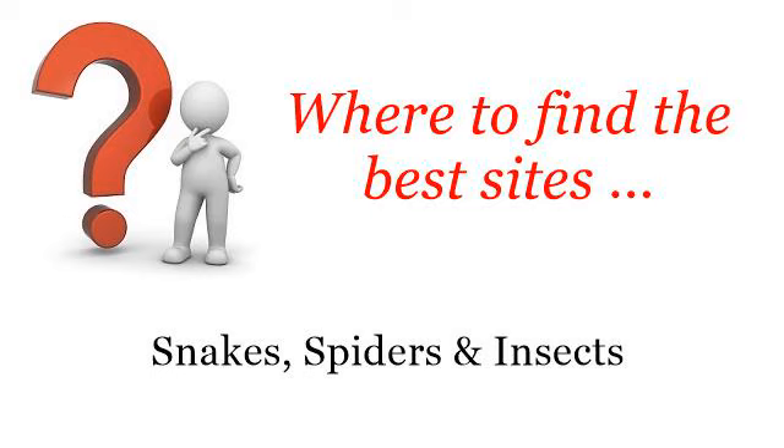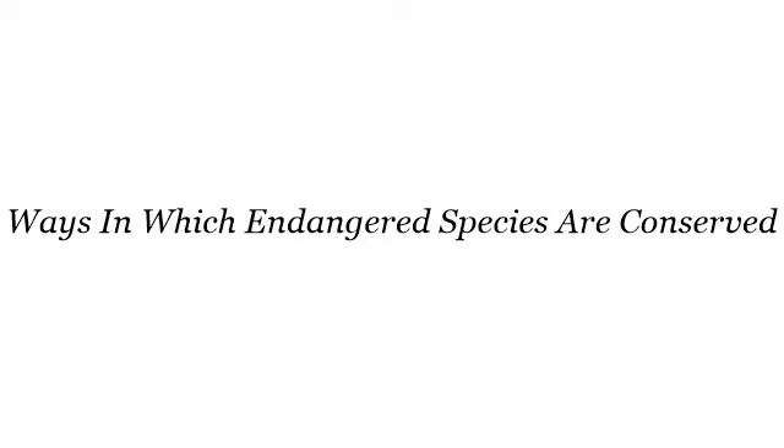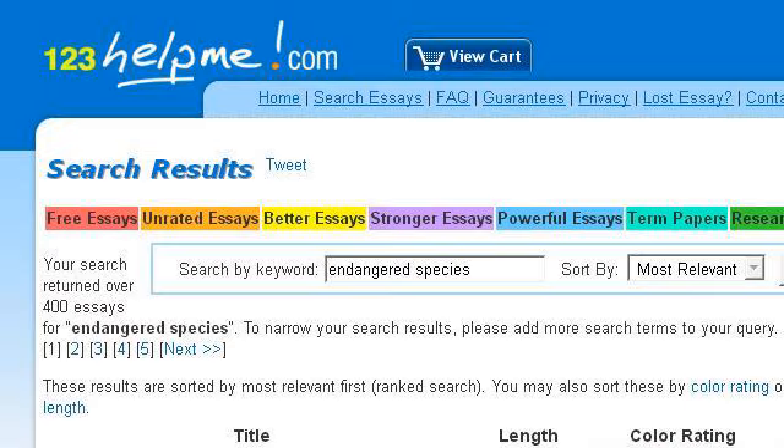Where to find the best sites? Snakes, spiders and insects. Hello! You want more information about ways in which endangered species are conserved — these selected resources on the web might help you. The most helpful site to learn about ways in which endangered species are conserved is www.123HELPME.com. See the page titled Free Endangered Species Essays and Papers.